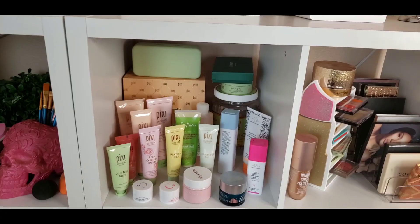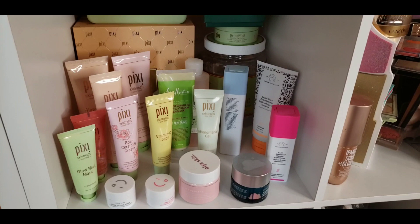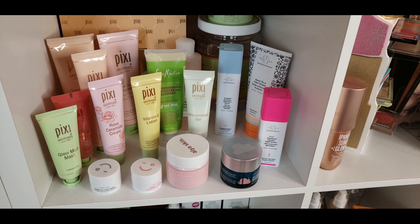These next three cubbies are all skincare. The first one has a bunch of Pixie Beauty and Drunk Elephant — Shea Moisture somehow ended up in there too. I love both of these brands. Drunk Elephant is a little pricey but it works wonders for my skin. Pixie Beauty always sends me their skincare in PR boxes so I love getting to try all their different products since they're always coming out with something new.